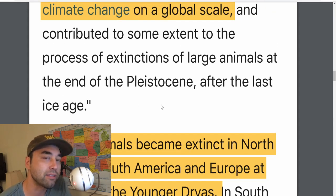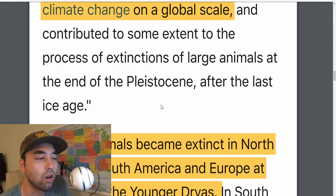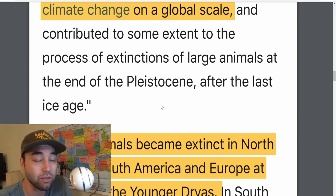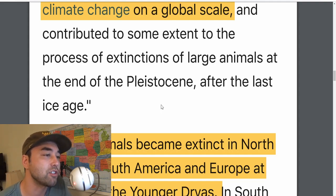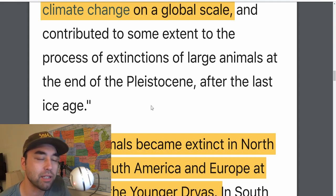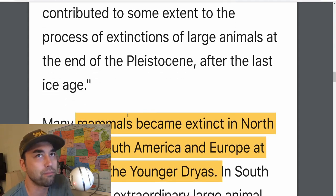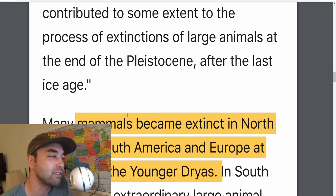The Pleistocene is a period of time starting about 2.4 to 2.5 million years ago all the way to the end of the last ice age, which is punctuated by the Younger Dryas impact hypothesis or this impact event 12,800 years ago. And now we're in the Holocene, which has been basically the past 12,000 years, or between 12,000 to 10,000 years depending on who you ask.